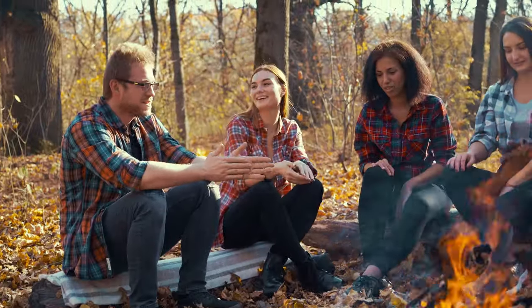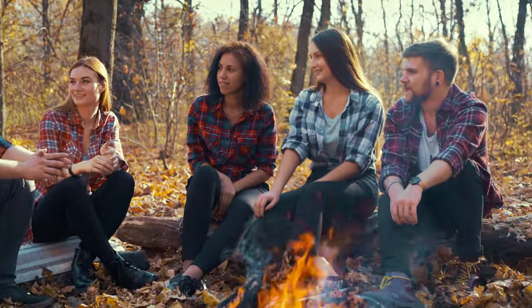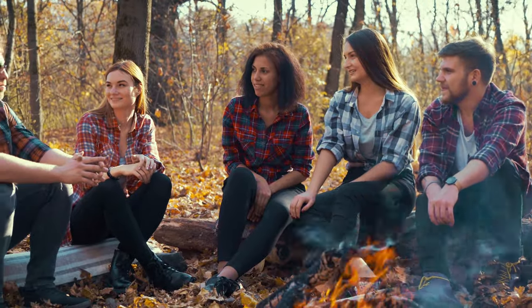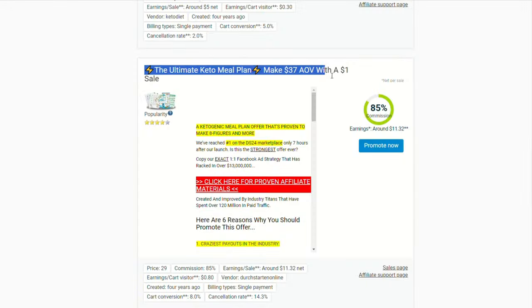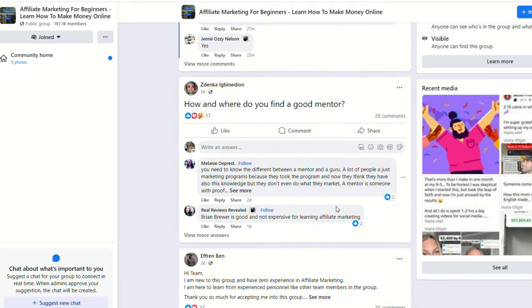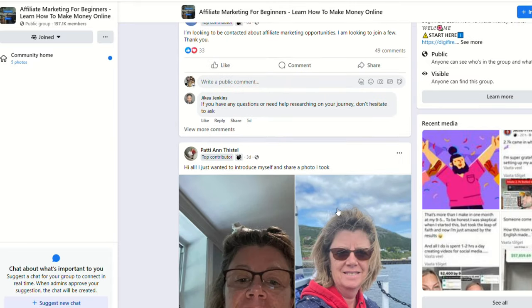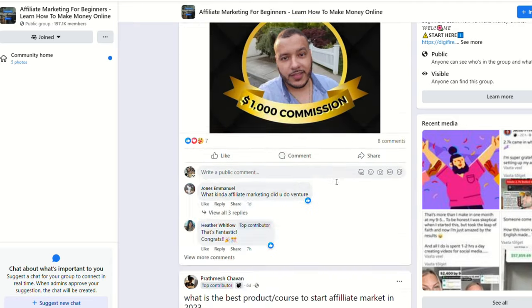Here's the secret sauce when it comes to making sales pretty easily, and that is using the power of storytelling. Remember: facts tell, stories sell. You want to weave a story around the product you're promoting. You can share personal experiences, create a narrative, or share testimonials of people that have already used the product. For example, if you're promoting a fitness product, you can share your personal journey or another person's journey on social media, on a blog, or anywhere you're promoting. Share these stories to get people to know, like, and trust you so they're way more likely to buy.